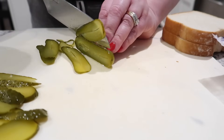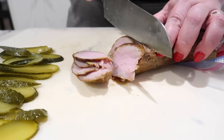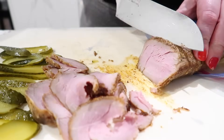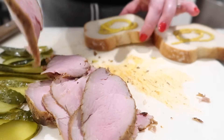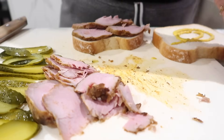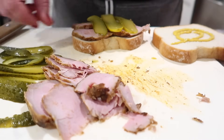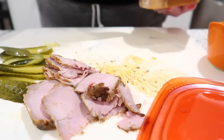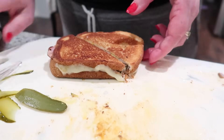For Cuban sandwiches I'm thinly slicing some pickles and slicing the leftover pork loin. The sandwiches have thin sliced pork, ham, pickles, yellow mustard, and Swiss cheese. I butter the outside of the bread and press it down in a skillet with a pot lid like a panini. They were good but I felt they needed a little more flavor — maybe more salt, pepper, mustard, or pickles next time. I served them with tater tots from the freezer.